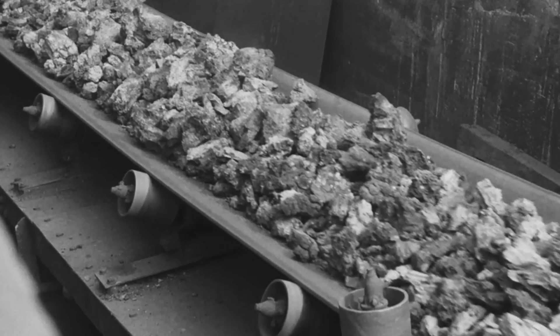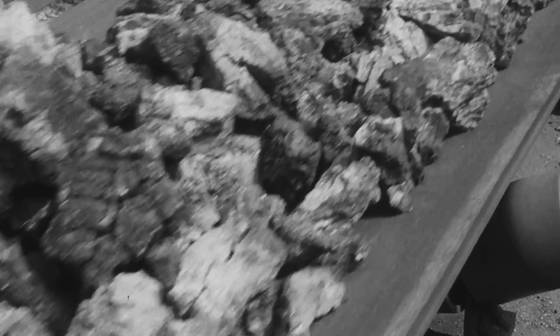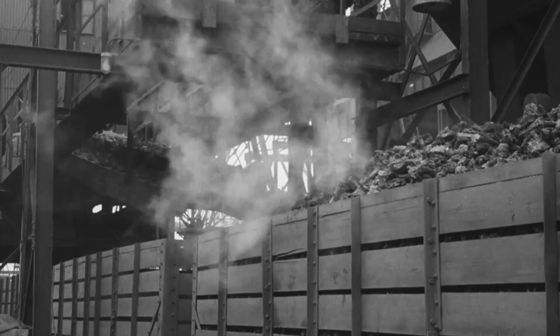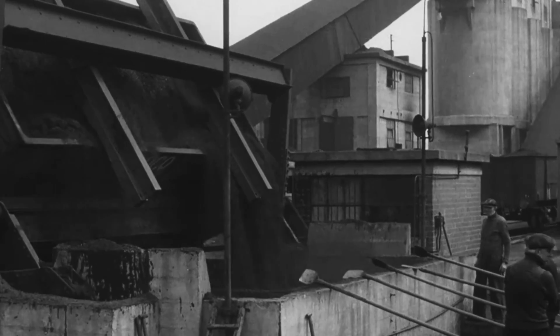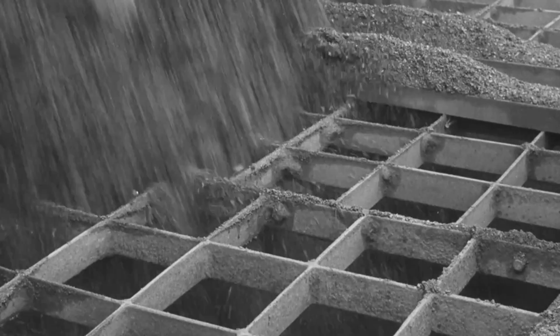The last but equally important raw material used in the making of pig iron is coke, which provides the carbon necessary for carrying out the smelting process. The major proportion used is supplied by Stanton's own coke oven plant. Here, various types of coal are blended under stringent control to produce coke of the correct quality required by the blast furnaces.